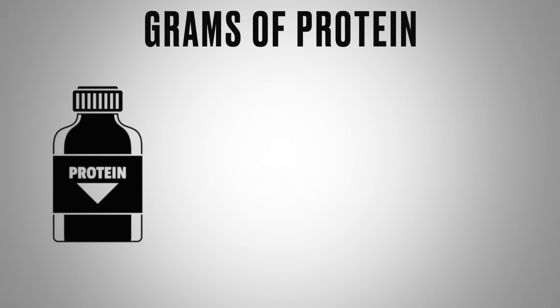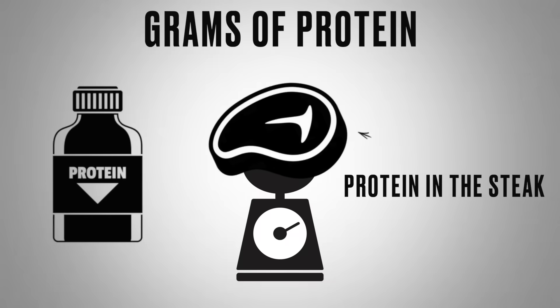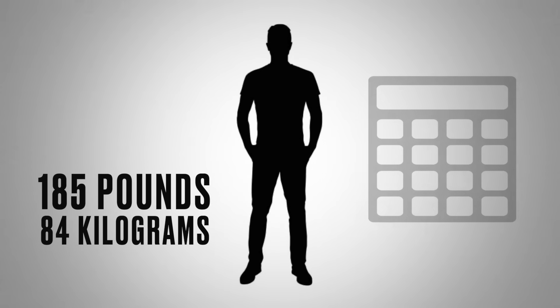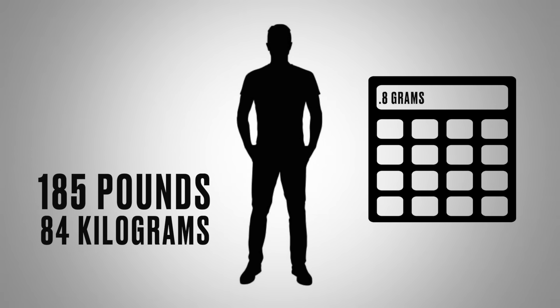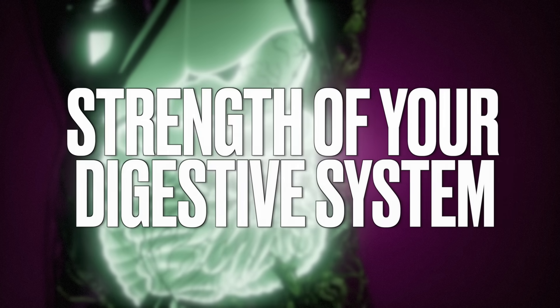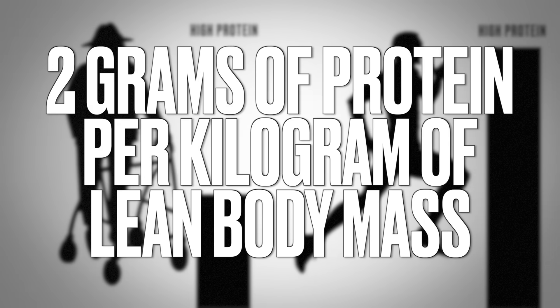When we talk about grams of protein, we're not talking about the weight of a steak — we're talking about the protein in that steak. For example, if you weigh about 185 pounds of lean body mass, that's about 84 kilograms. At 0.8 grams, that's 67 grams of protein; at 1.5 grams, that's 126 grams. What determines whether you're on the low or high end? Your age, how active you are, how much you exercise, and the strength of your digestive system. Some people may even need up to 2 grams per kilogram of lean body mass.